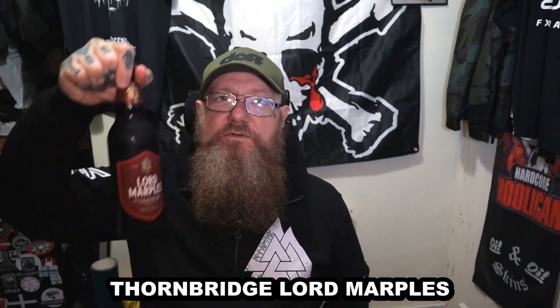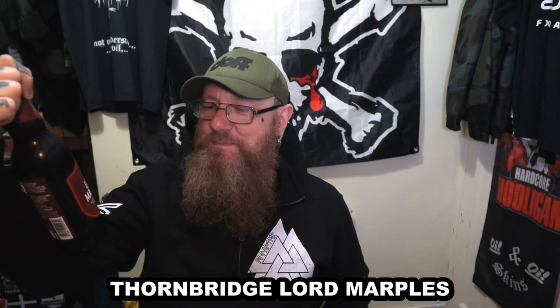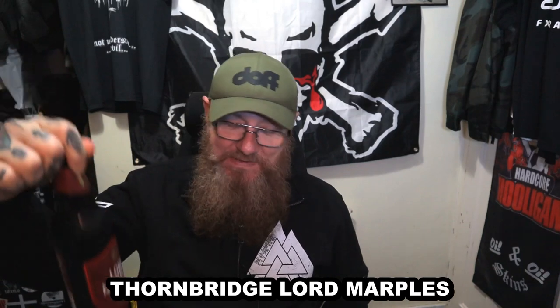Welcome to another edition of Bands, Bikes and Booze Reviews. This one from Thornbridge is Lord Marples' classic, bottle-conditioned classic bitter.